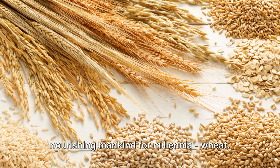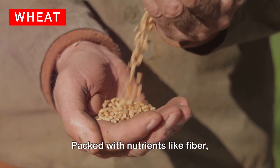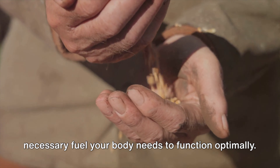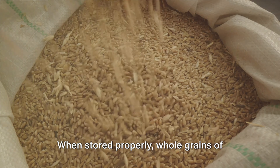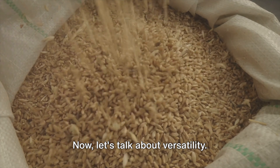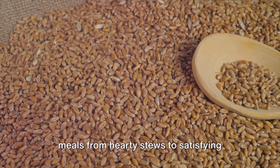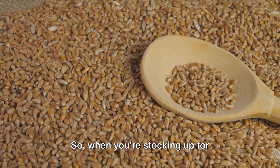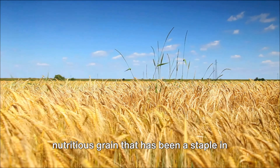Moving on to a staple food that has been nourishing mankind for millennia: wheat. This humble grain is more than just a filler on your plate. Packed with nutrients like fiber, vitamins, and minerals, wheat provides the necessary fuel your body needs to function optimally. Wheat's real beauty lies in its long storage life. When stored properly, whole grains of wheat can last for years, making it an ideal choice for those preparing for the long haul. Wheat isn't just for making bread — it can be used to create a variety of meals from hearty stews to satisfying pastas, giving you the flexibility to diversify your diet even in challenging circumstances. So when you're stocking up for unforeseen events, don't forget to include wheat in your pantry.